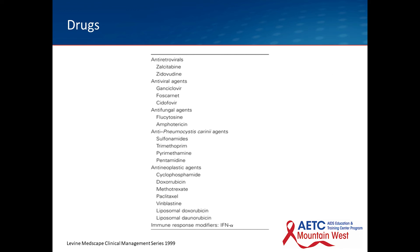Most drugs that our patients are taking — whether antivirals, antiretrovirals, antifungals, medications targeting PCP or PJP, or chemotherapeutics — can cause anemia.